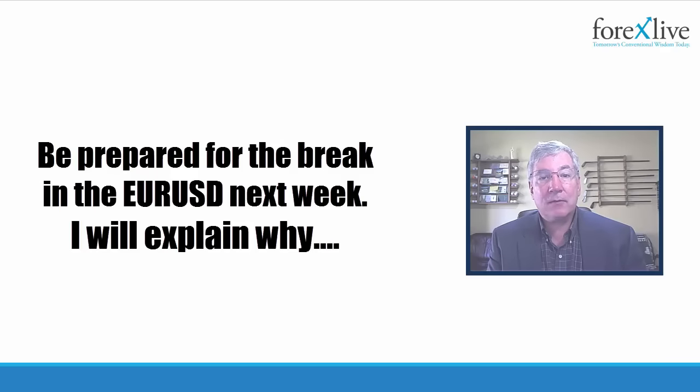Ladies and gentlemen, my name is Greg Michalowski from ForexLive.com. I'm going to talk to you today as we end our week and begin another week about the Euro versus U.S. dollar — what we did this week and what we look forward to in next week's trading. So let's get started.